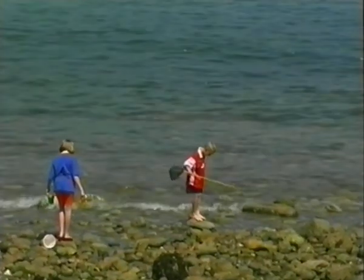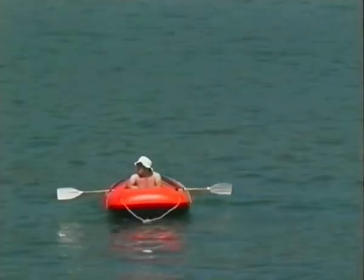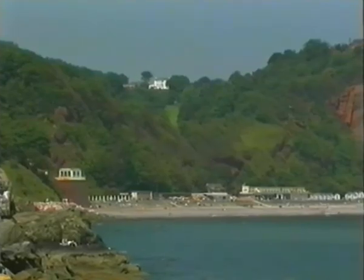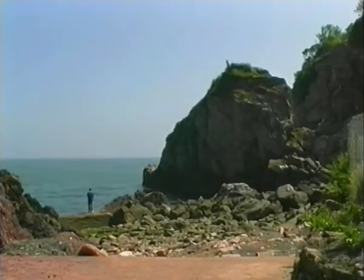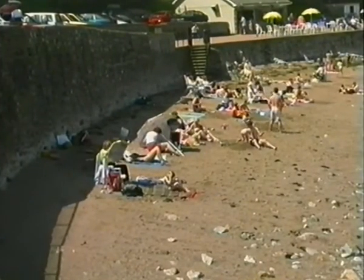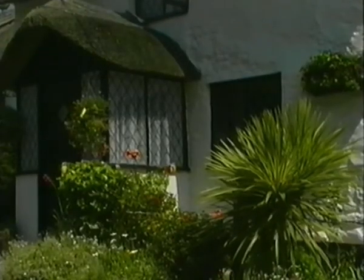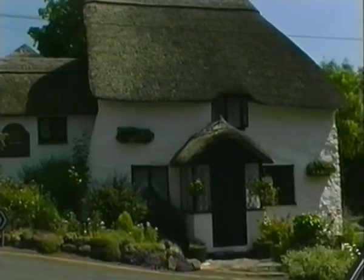A large bay formed by this part of Devon's coastline is known as Babbacombe Bay. It provides a variety of opportunities for water-based activities, ending at the last small beach before Torquay. Maidencombe nestles near the shore of Babbacombe Bay. The beautiful thatched tavern found here is typical of the traditional buildings in this area.